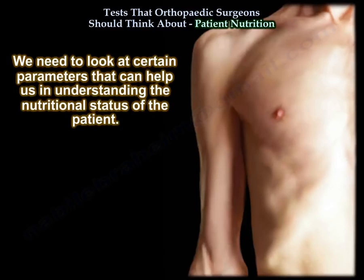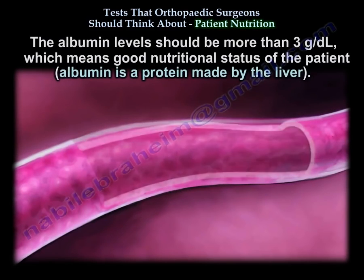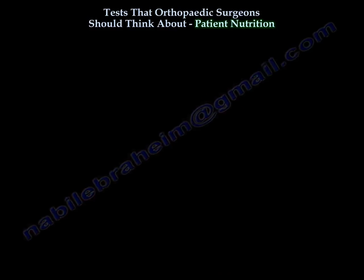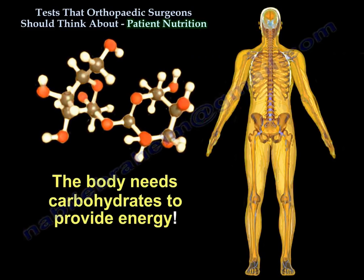We need to look at certain parameters that can help us understand the nutritional status of the patient, such as albumin, which should be more than 3. This indicates good nutritional status of the patient. The body needs water, carbohydrates to provide energy.